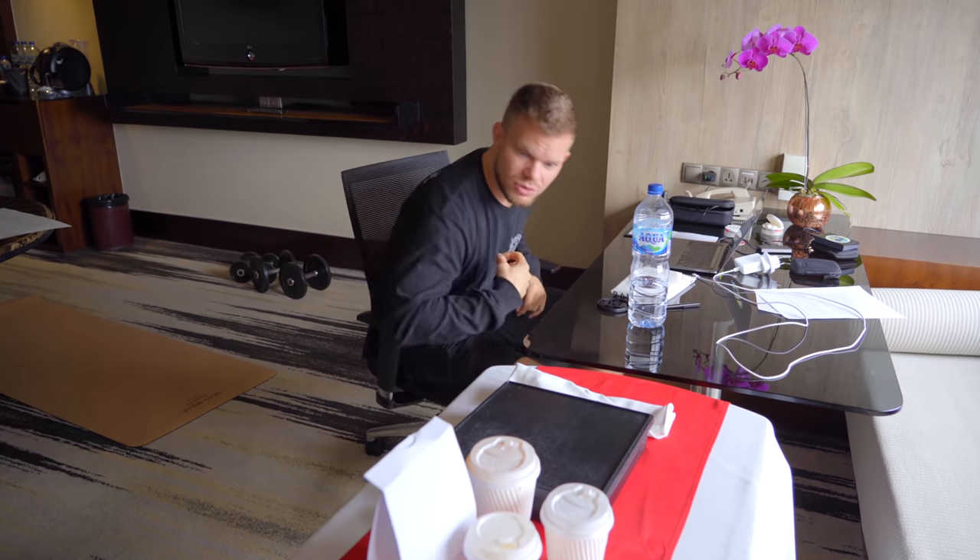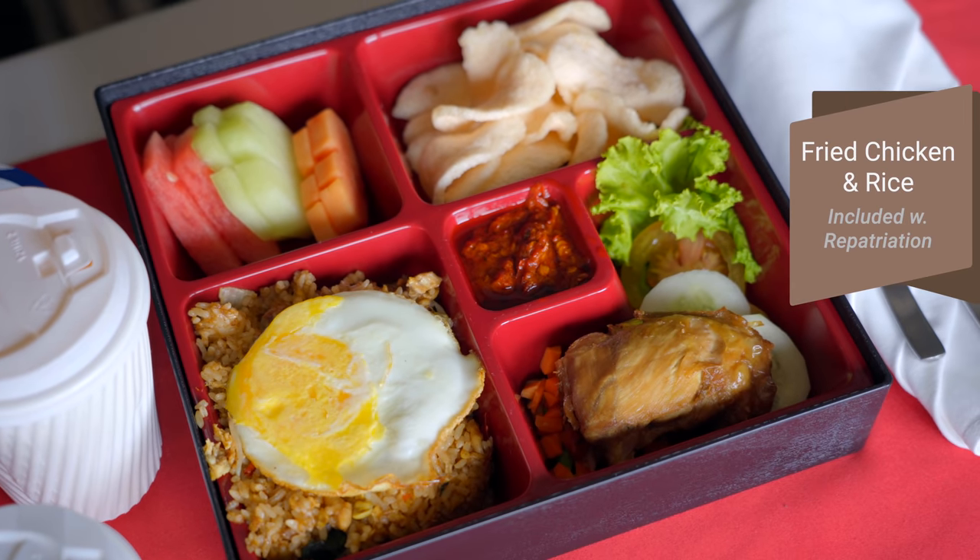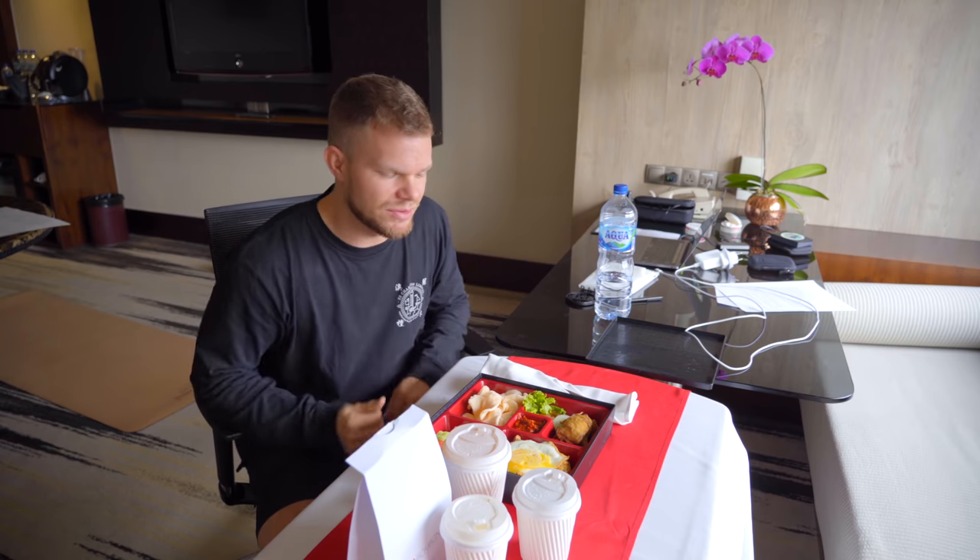I ordered some breakfast — it is nasi goreng ayam, so fried rice with fried chicken, crackers and a bit of fruit. For me it's a great breakfast; it has a little bit of everything.